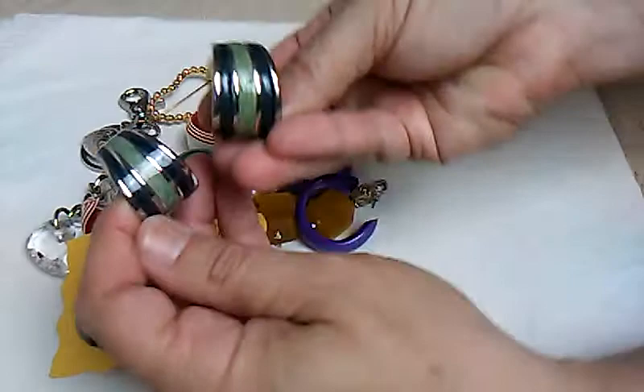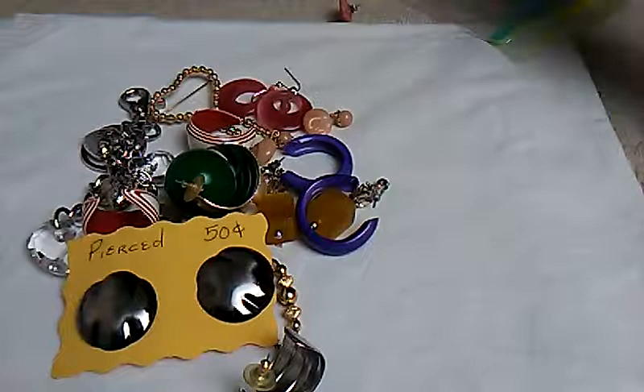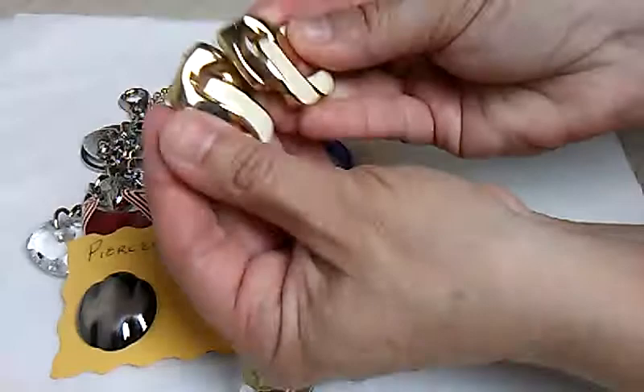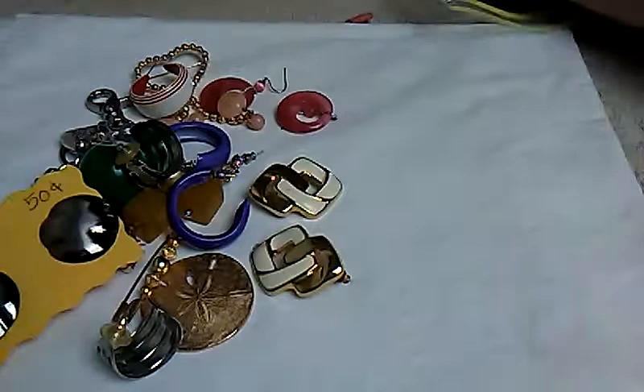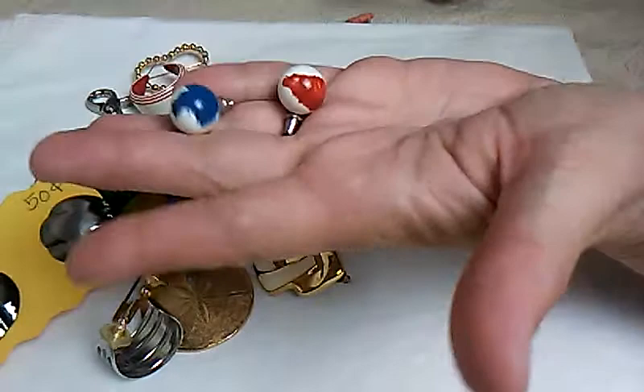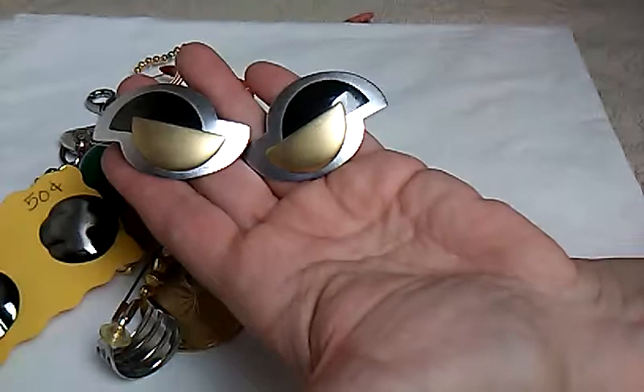And some more pierced earrings. A lot of earrings in this bag. Here's some gold tone with like a white enamel — these are pierced, no markings. And then here's some ball earrings, red, white, and blue. If these don't look 80s, I don't know what does. Those are also pierced.